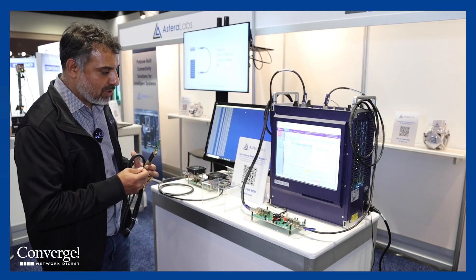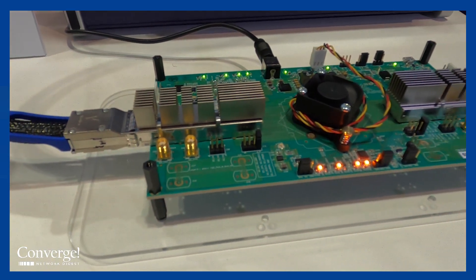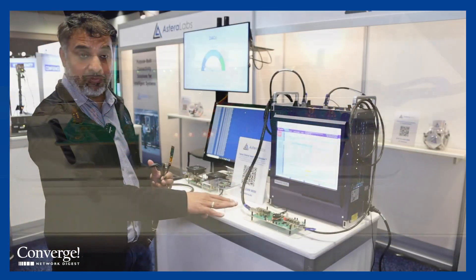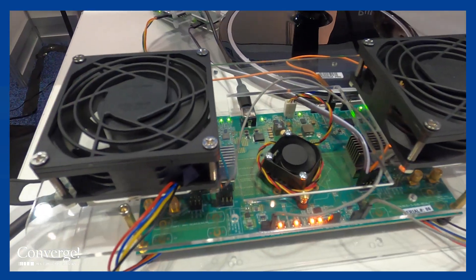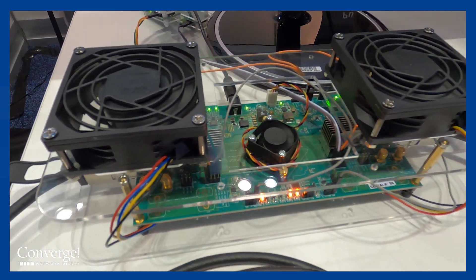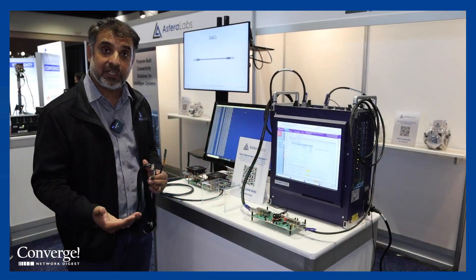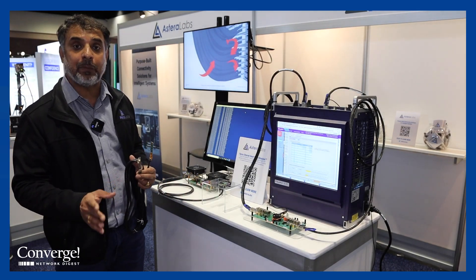In the demo here, we're showcasing our 50 gigabit per lane QSFP-DD solution — eight lanes of 50 gig PAM-4. The solution is demonstrating 100 gig per lane using a gearbox function, where the data is coming in at 50 gig and converted to 100 gig before being transported over a thin copper cable.